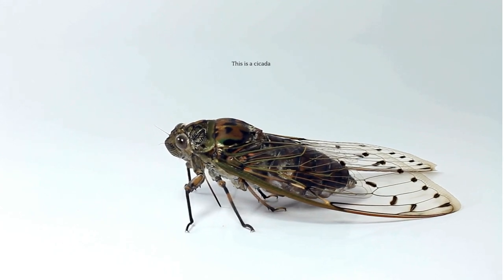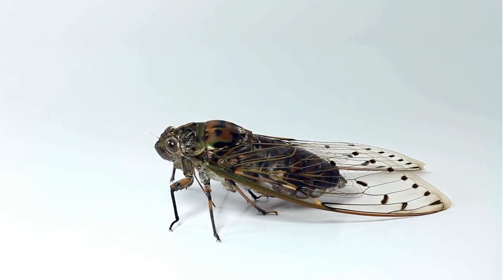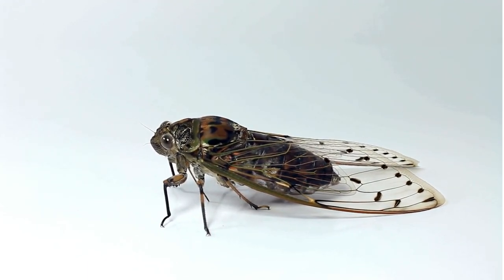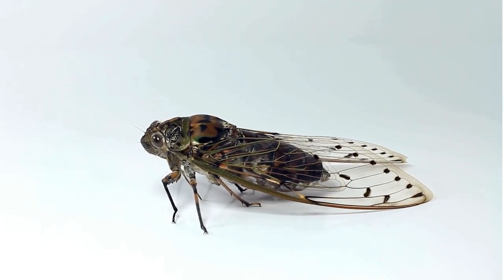Cicadas are weird and wild creatures. Living most of their lives underground, they emerge seemingly randomly to transform from a terrestrial bug into a winged orchestra member in just a matter of weeks — to fly around, procreate, and ultimately die.